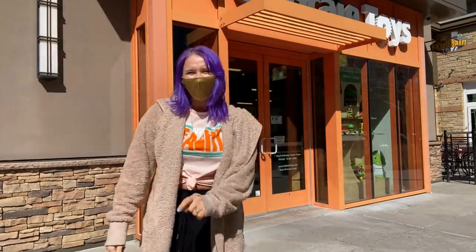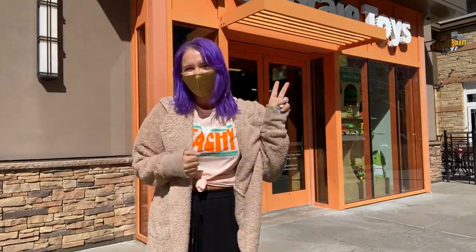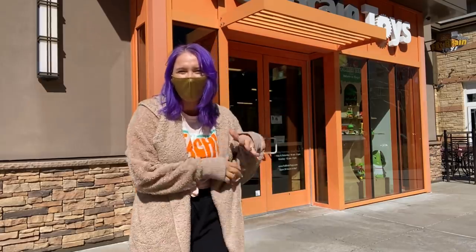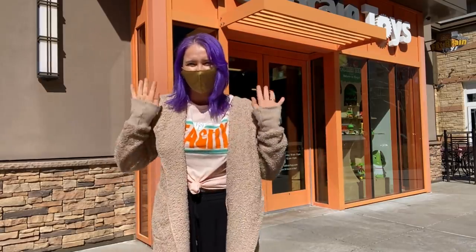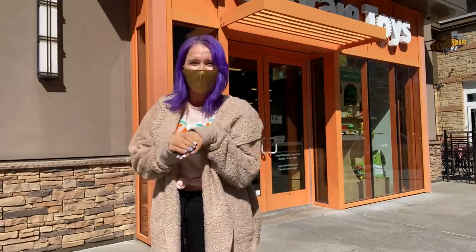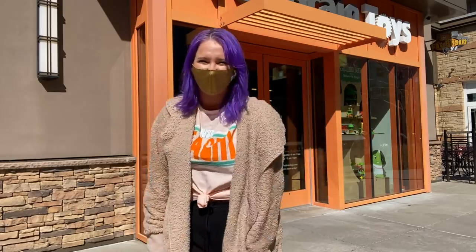Hey guys, welcome back to my channel. If you are new here, my name is Sierra and I'm a married mom of two small boys. Normally I'm in my playroom, however today we are at the Fat Brain store in Kansas City and this will be our very first time going in. I'm so excited and really hoping I can get my hands on a couple of dimples, so let's go inside and see what they have.